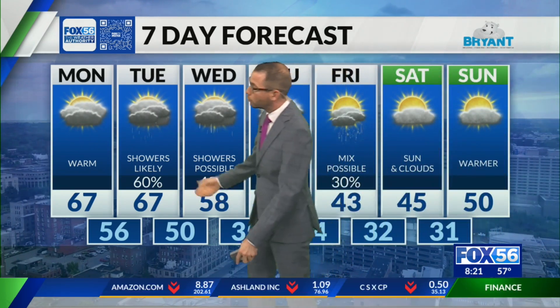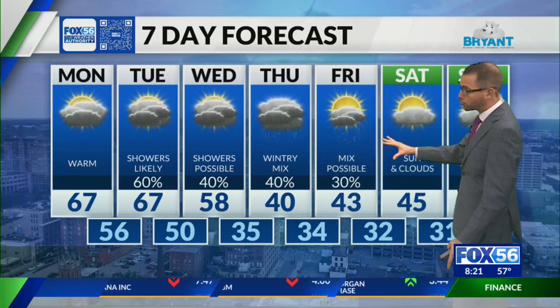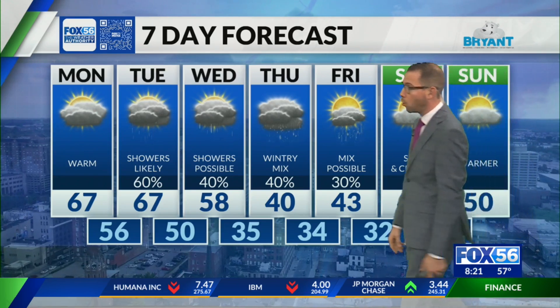Tomorrow again that shower chance in the morning, but still a warmer day — middle to upper 60s for highs. Wednesday showers are going to be possible later in the day from another little system swinging through. That's the one that starts to wrap up and bring some colder air behind it for the end of the week.